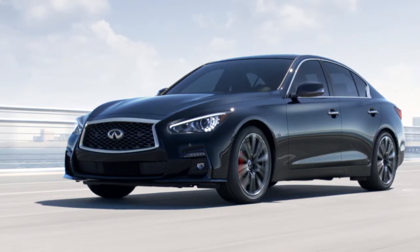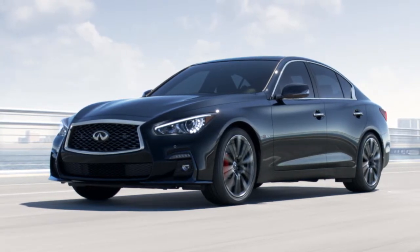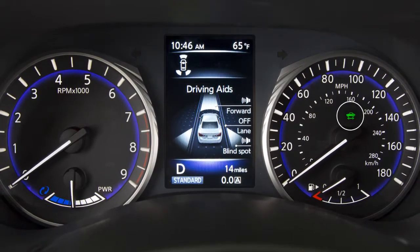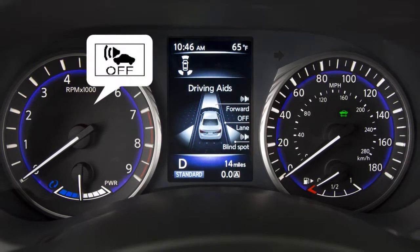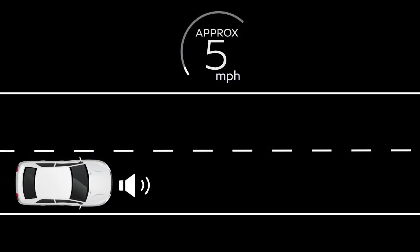The VSP system helps alert pedestrians to the presence of the vehicle when it is being driven at low speed in the electric drive mode. The VSP system is automatically turned on when the vehicle is in the ready to drive mode. If there is a malfunction in the VSP system, the VSP off indicator light in the meter illuminates. When the vehicle starts to move, it produces a sound.